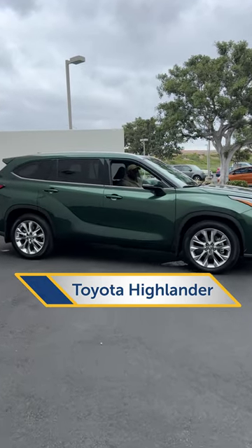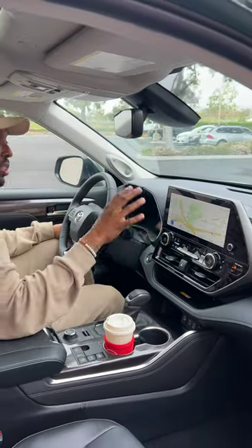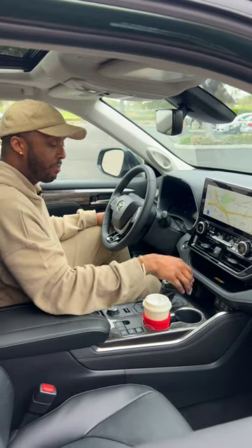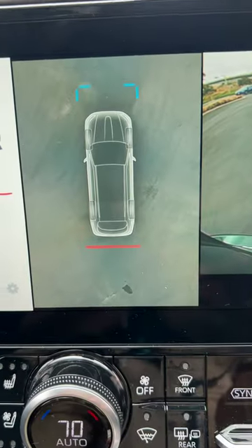The fourth generation of the Toyota Highlander receives a major update in the interior: the addition of this 12.3-inch multimedia touchscreen. It includes the newest Toyota multimedia system and it's clear and snappy. The backup camera gives you a top-down view which you can see under the car, and it's nice and helpful.